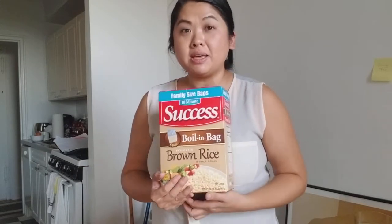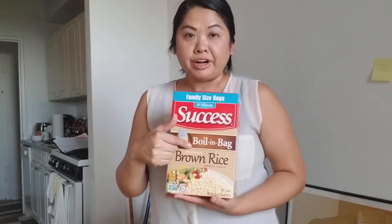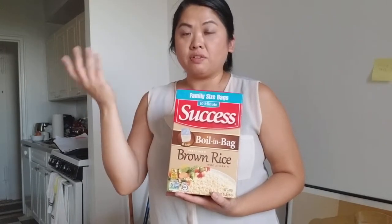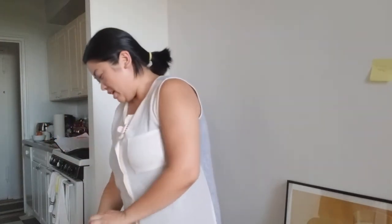I really like this — it's so quick to use. This is the Success Boil-in-a-Bag Brown Rice. It takes about 10 minutes — you just submerge the bag in water, let it cook for about 10 minutes, and it's done. It's really good and filling, so I got another one because we used up two really quickly. My mom actually gave me the original box because they don't really eat brown rice.